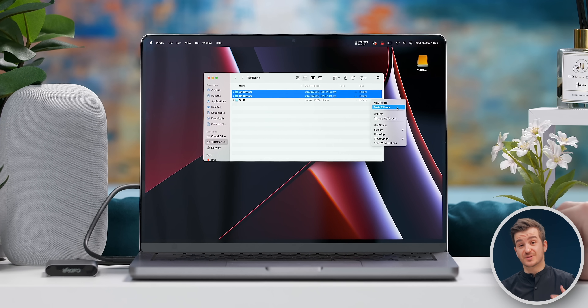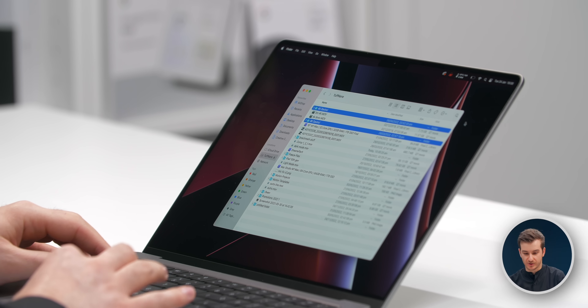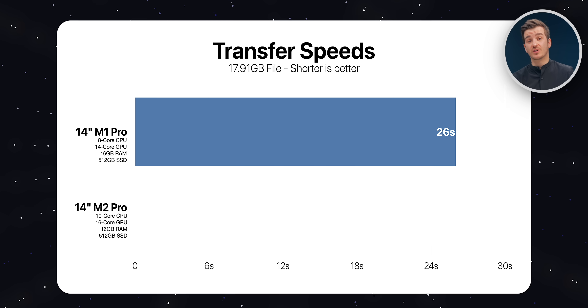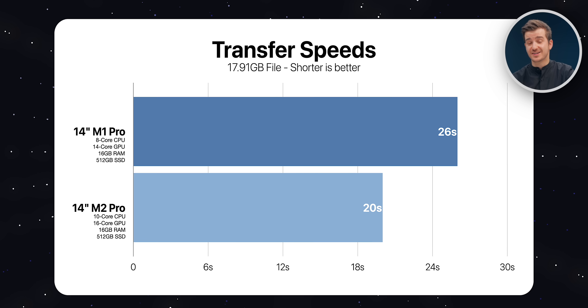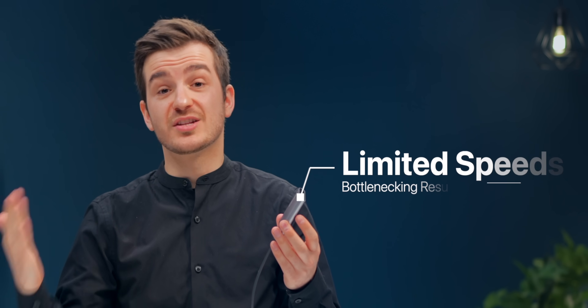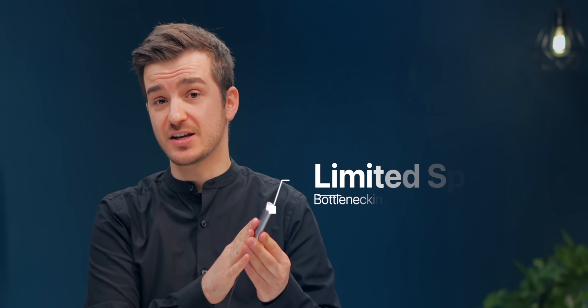We did a file transfer speed test to see if the internal disk speed affects real-world transfers. We transferred two folders, 18 gigabytes in total, from our external SSD. The M1 Pro took 26 seconds while the M2 Pro took 20 seconds, so the new model was actually 1.3 times faster. That's likely because the external SSD doesn't reach those 3-gigabyte-per-second transfer speeds, so the bottleneck is the external SSD. If you use a non-fast external SSD, you won't notice a major difference, and the new model may even be faster due to the more powerful chip.